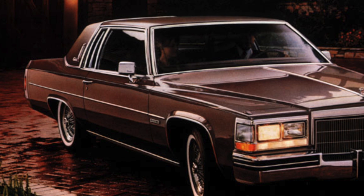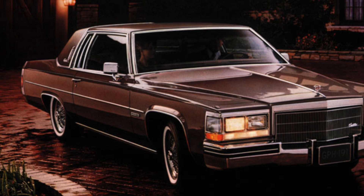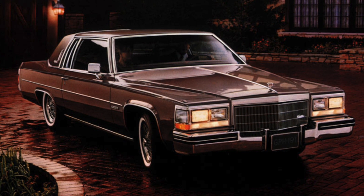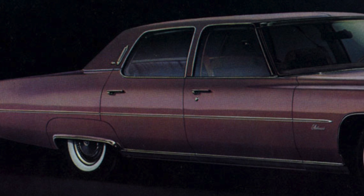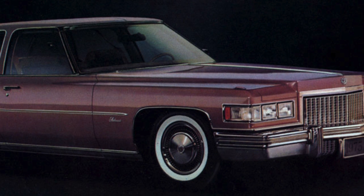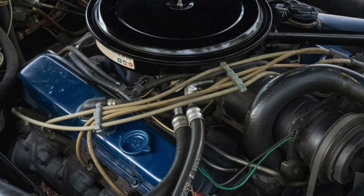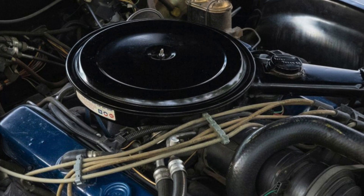There was no other automaker in the U.S. that was more adversely affected by the government-mandated corporate average fuel economy standards during the late 1970s and 1980s than Cadillac. When the corporate average fuel economy standards were first enacted back in 1975, Cadillac's big iron block V8 had an engine displacement of 500 cubic inches — 8.2 liters — and was the perfect engine to power its very large full-size cars.